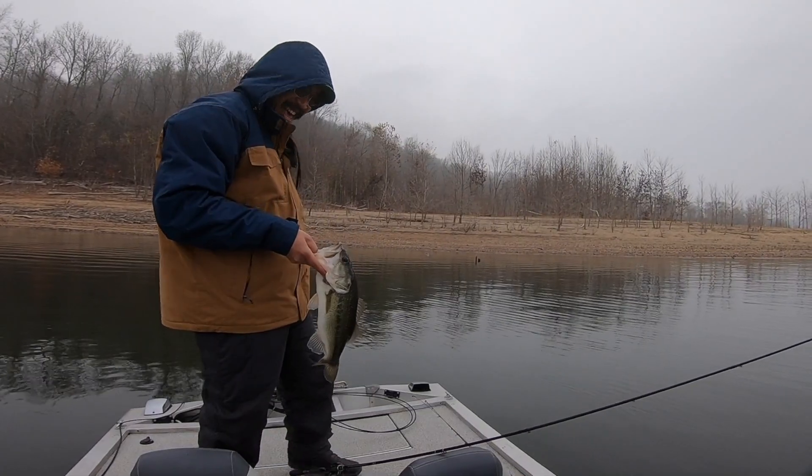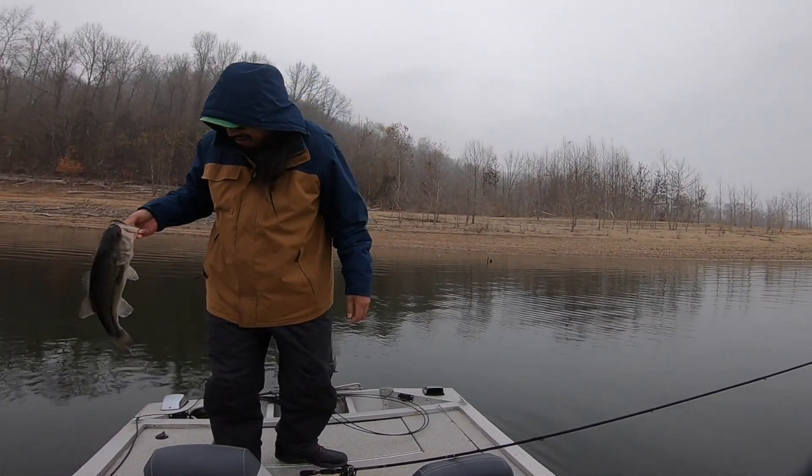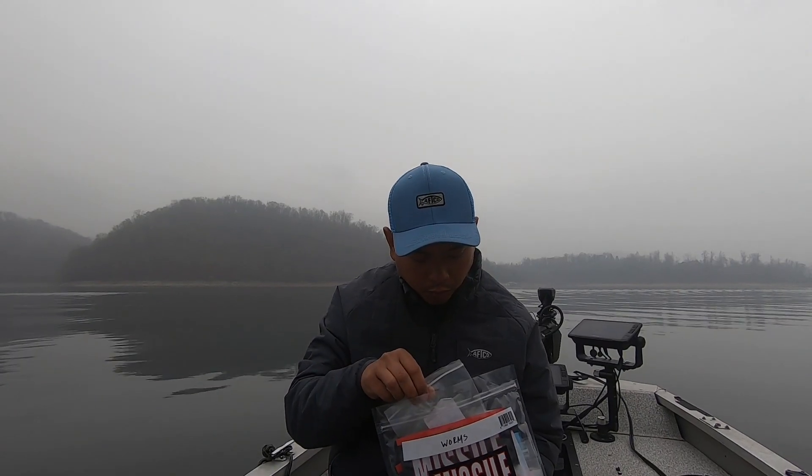Since Arrow's catching them on a wacky rig, I guess it's time for me to switch up one of my finesse setups to a wacky rig. Water temperature today is around 56 degrees — it's pretty warm out here actually for December. I'm going to switch up to a wacky rig and I'll see y'all in a little bit.